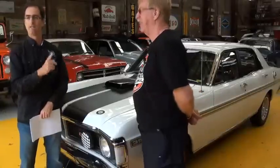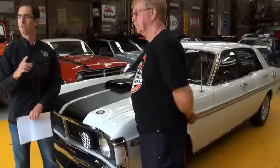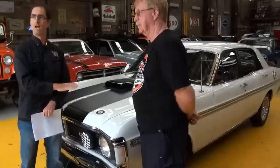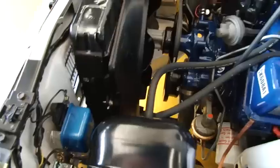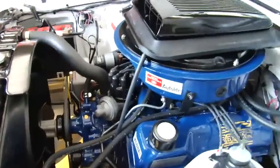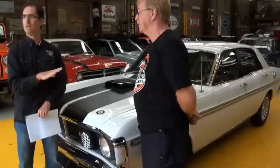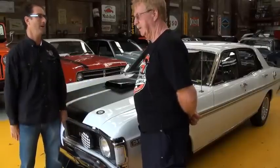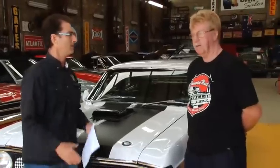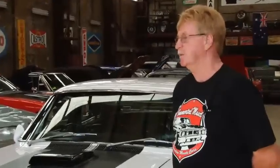One interesting thing Rod said was that it took until 2001 for the local manufacturers, Holden and Ford, to catch up with the power of this car. This Phase 3 was 385 brake horsepower — 287 kilowatts at the flywheel — and it took until 2001 for Ford and Holden to catch up. And even then, we're talking about a car that weighs over 1800 kilograms, while this car weighs just a tad over 1500 kilograms. They were sort of ahead of their time.